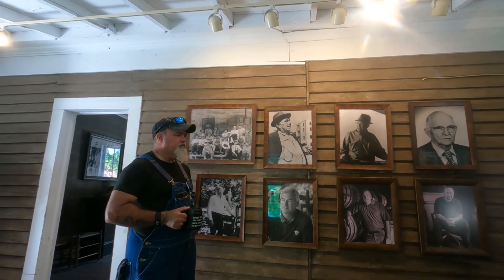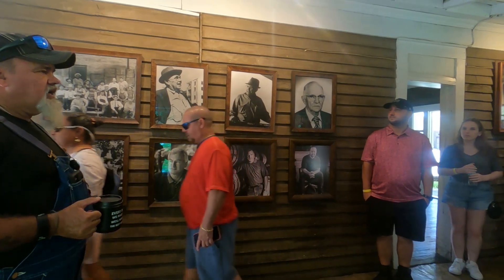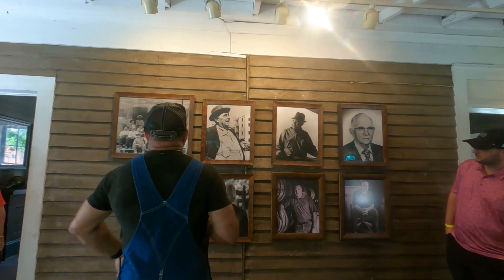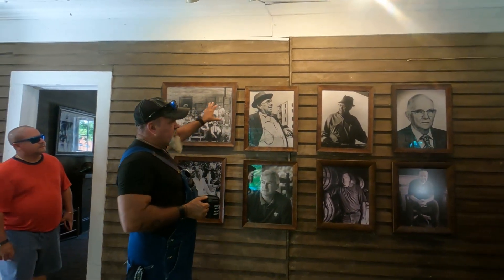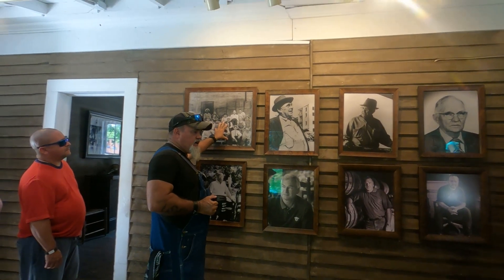Y'all come on in — we've got plenty of room. All right, this is Jack's office. And this is his distillery crew — the master distillers wall. This is Jack and his distillery crew, 1895 to 1900. If you search for Jack Daniels on the internet, this is an iconic picture — it'll pop up first thing.